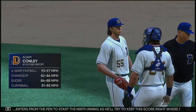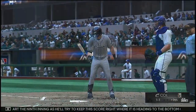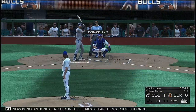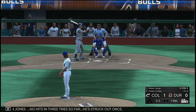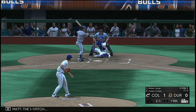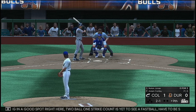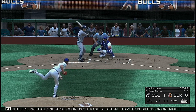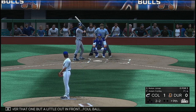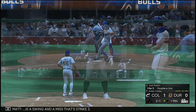Adam Conley enters from the pen to start the ninth inning as he'll try to keep the score right where it is heading to the bottom of the ninth. Ready now is Nolan Jones — no hits in three tries so far, struck out once. The 1-1 pitch — sitting in a good spot right here. Two ball, one strike count — yet to see a fastball, have to be sitting on one right here. All over that one but a little out in front, foul ball. The 2-2 is a swing and a miss — that's strike three.